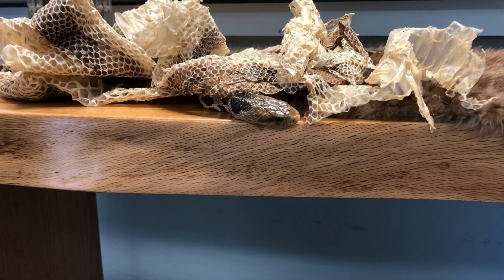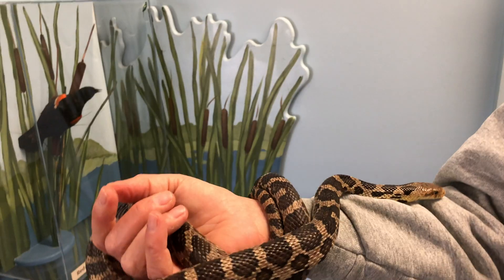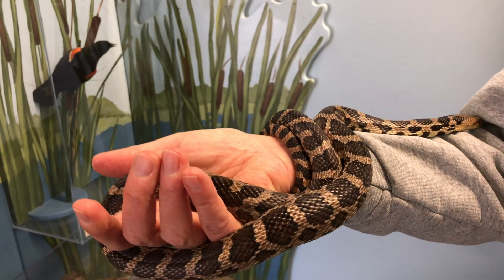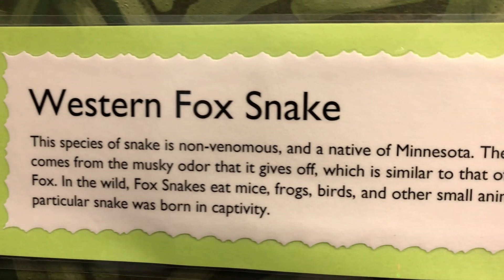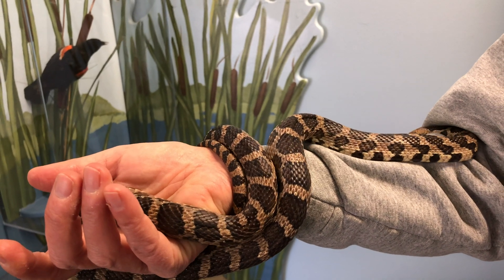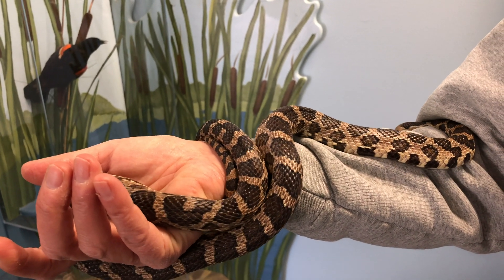I'm Ann. I work here at Maplewood Nature Center and even though we're closed right now, we'd like to do a couple little video educational programs about our natural environment. And today I have a friendly visitor that we keep in an aquarium here. Her name is Dot the fox snake.